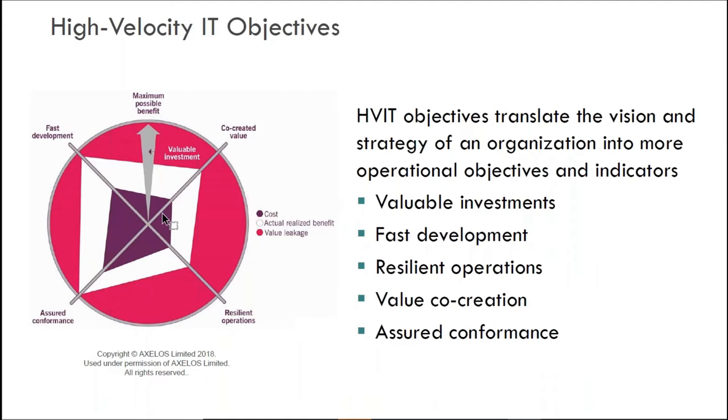I want to talk about three aspects of high-velocity IT: objectives, behaviors, and characteristics. You can see here the five objectives of high-velocity IT. One of the things I love about these five objectives — valuable investments, fast development, resilient operations, value co-creation, and assured conformance — is we're not being challenged to sacrifice one objective over the other.